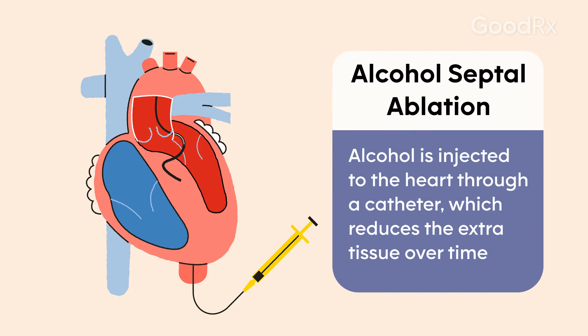There's another more minimally invasive procedure called an alcohol septal ablation that's done through catheters that go in the artery of your body, usually in the leg.